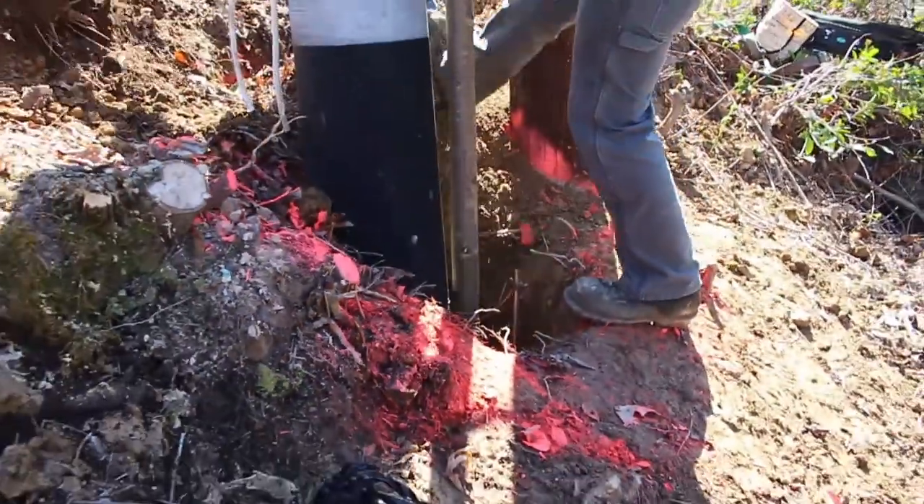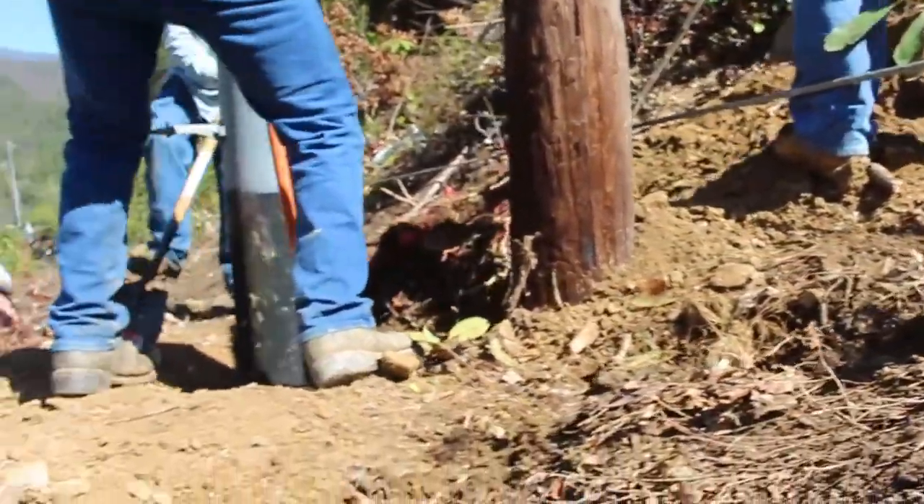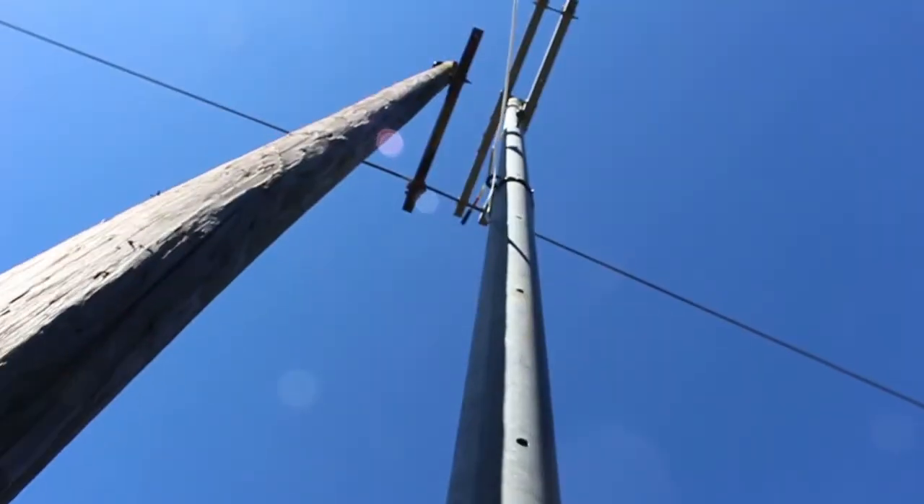Once each pole was set and stabilized, our linemen quickly went to work, moving the electric cables and the guy wires to the new poles.